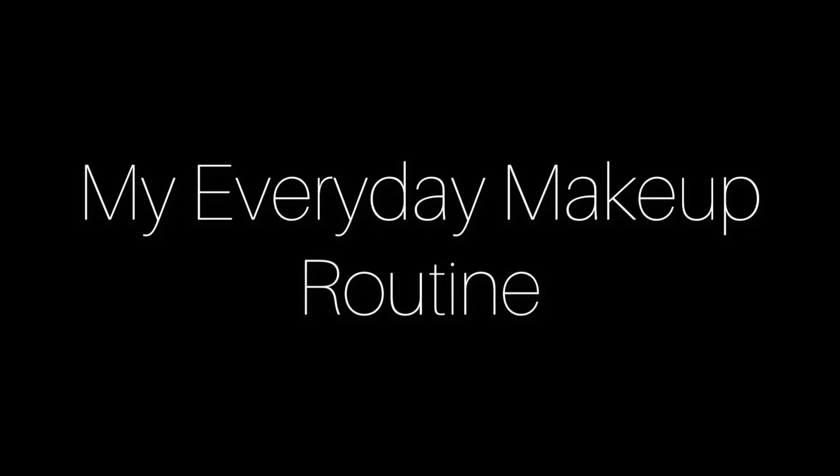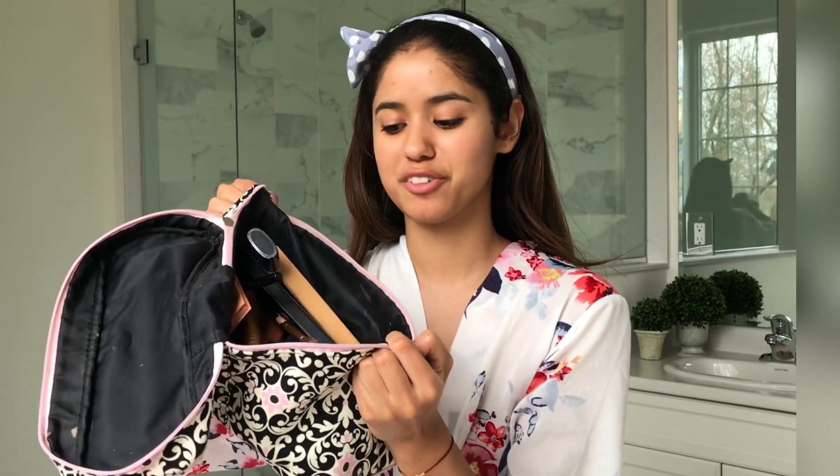Hey friends, welcome back to my channel. My name is Alexis Soaphead and today we are going to be doing my everyday makeup routine. I have my big bag of my handy-dandy cosmetics, so why don't we just get started.